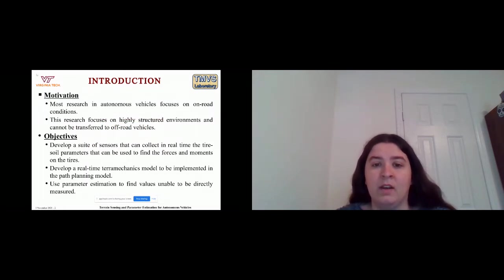Most research in autonomy focuses on on-road conditions, which cannot really be transferred to off-road because of the focus on highly structured environments. Some of the objectives for my area are: to develop a suite of sensors that can collect data in real time, develop a terramechanics model that can run in real time alongside the path planning model, and use parameter estimation to find any values that cannot be directly measured using sensors.